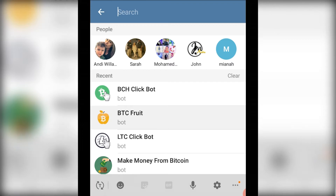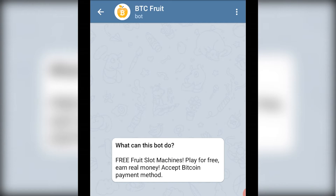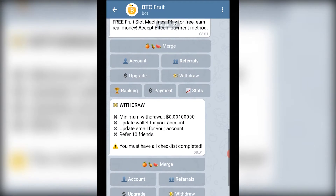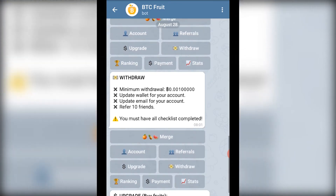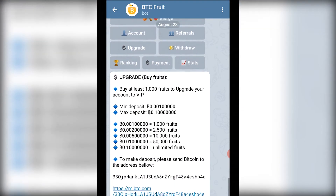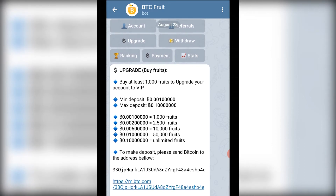Let's start. The first bot is called Fruit BTC. This bot is one that you really need to avoid because you will start mining very, very fast, but when you try to withdraw your bitcoin they will tell you that you have too many accounts or that you need to upgrade your account to withdraw the money, which is something you really don't need to do.